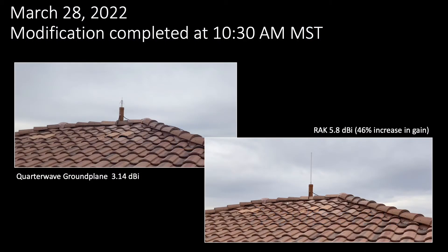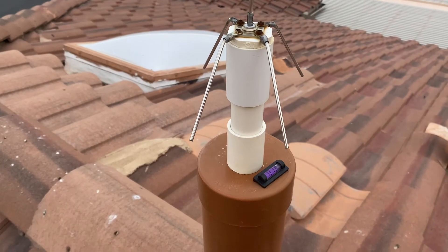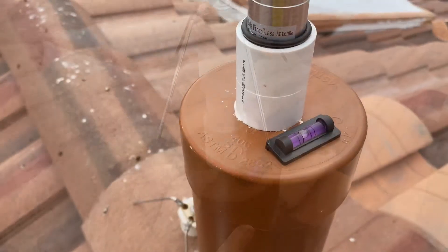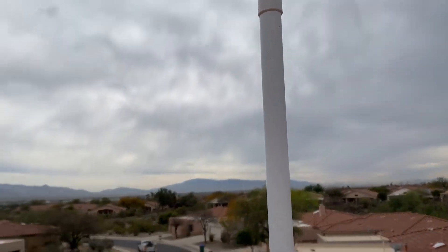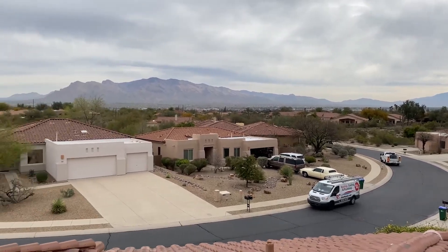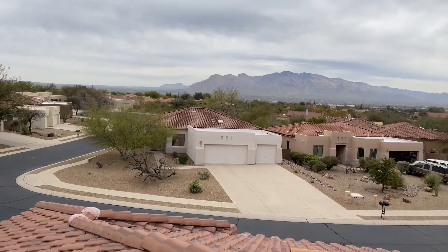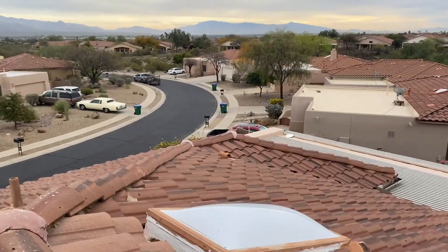Hey folks, so if you've been following this series you'll know that on March 28th of 2022 I replaced my quarter wave ground plane antenna on my Syncrobit hotspot with a commercial rack antenna having a slightly higher gain. The idea here was to see if the increase in quality and gain of a store-bought antenna would make a difference in my aerial coverage and witnesses relative to my inexpensive homebrew antenna made from PVC fittings and aluminum welding rods.